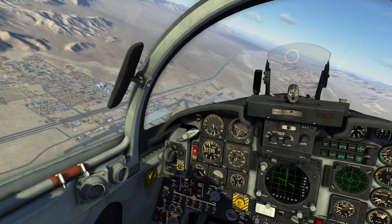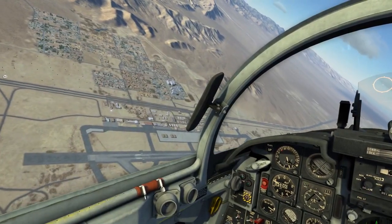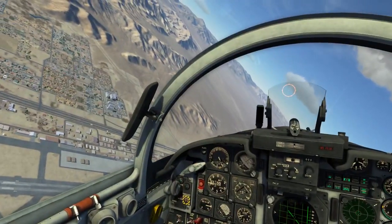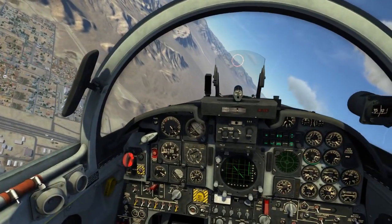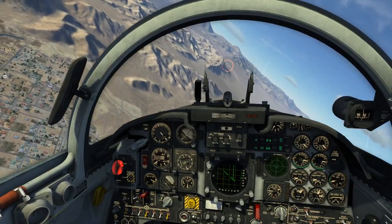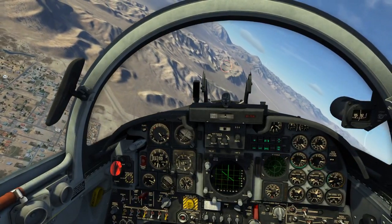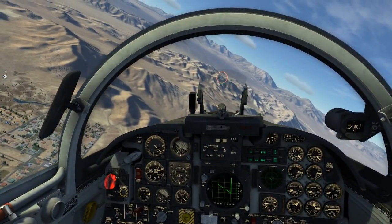Alright, here we go. So this might be our last opportunity to turn here. Indian Springs Tower, St. 1-1, low key for the option. St. 1-1, runway 2-6, cleared for the option. What's your departure request? 2-6, cleared for the option. If we do go missed, we'll be left traffic for 2-6.